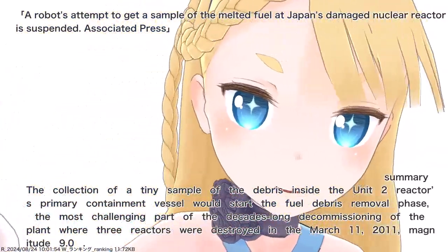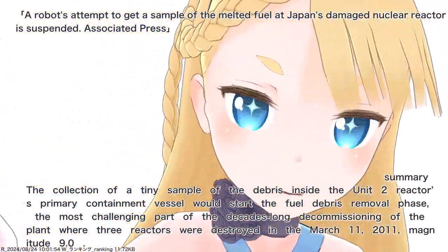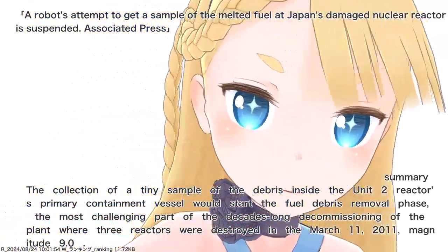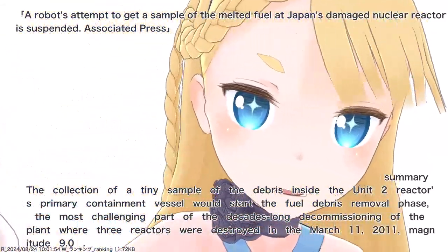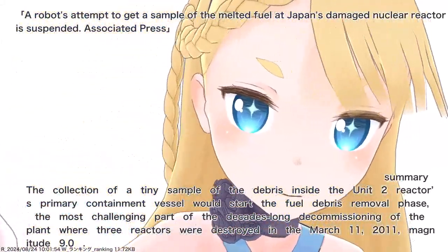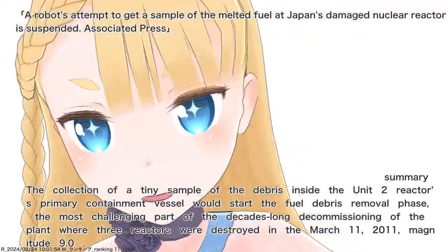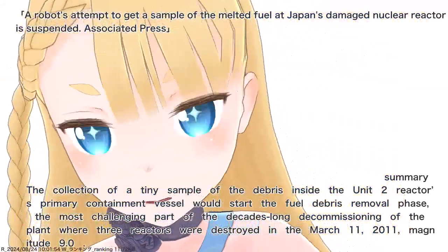The collection of a tiny sample of the debris inside the unit 2 reactor's primary containment vessel would start the fuel debris removal phase — the most challenging part of the decades-long decommissioning of the plant, where three reactors were destroyed in the March 11, 2011, magnitude 9.0 earthquake.